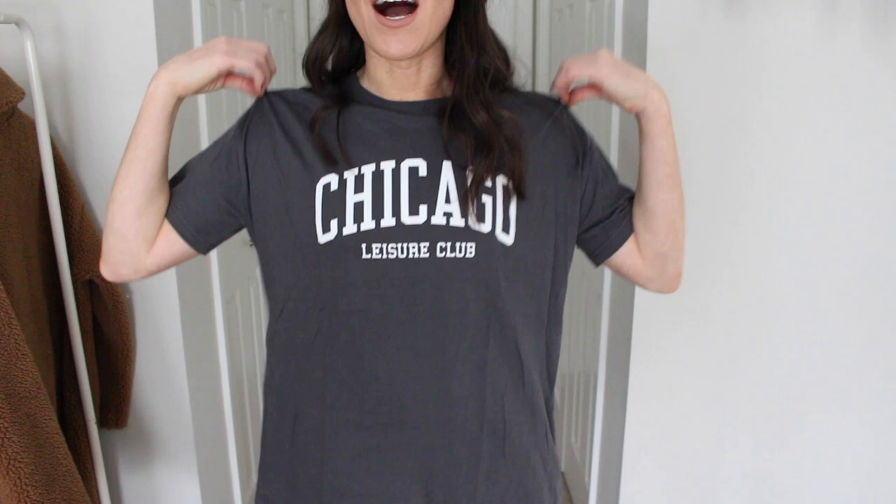Next up is this graphic tee and clearly I had to get it as I have lived in the Chicagoland area my entire life. It was a charcoal gray and white and you guys, this is the softest t-shirt I think I've ever felt in my entire life. It's like the perfect combination of softness — not too thick, not too thin, just complete comfort. I love this t-shirt. It is an oversized t-shirt, this is the small, and it runs quite long. You can wear it with leggings or biker shorts, or easily knot it or tuck it into high-waisted stuff. It is also my home.